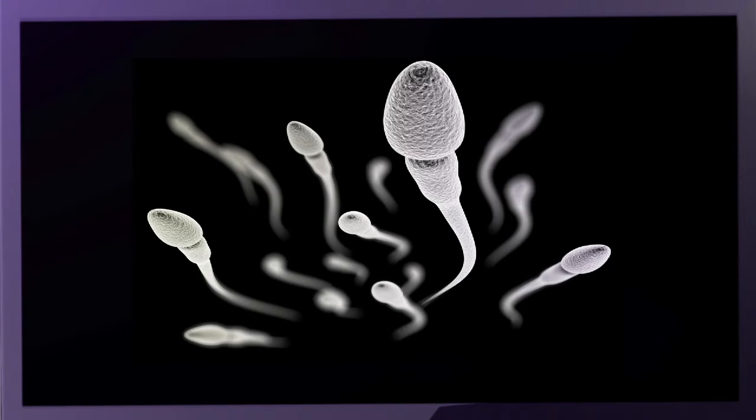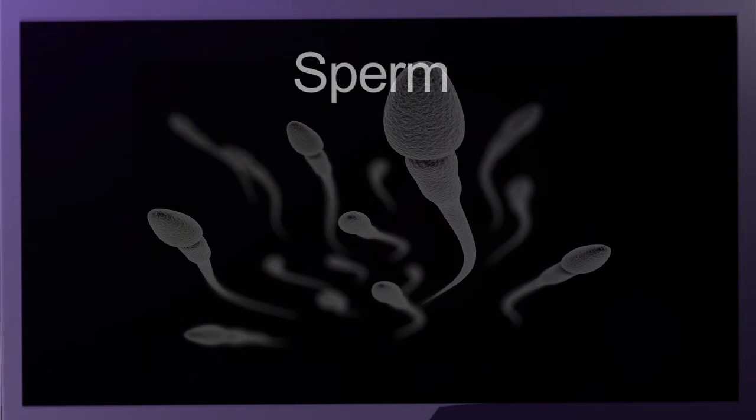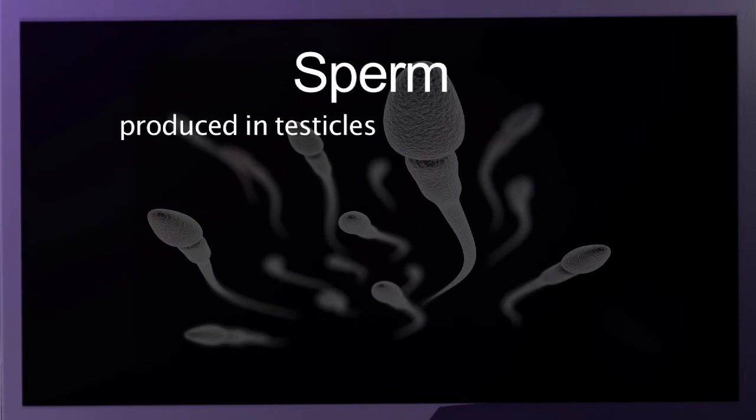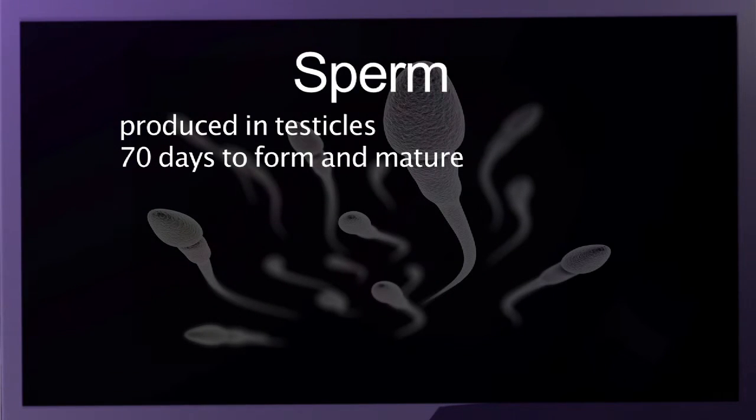Healthy males will produce sperm continuously from puberty until they die. After sperm are produced in the testicles, they pass into the epididymis to mature. It takes each sperm about 70 days to form and mature.